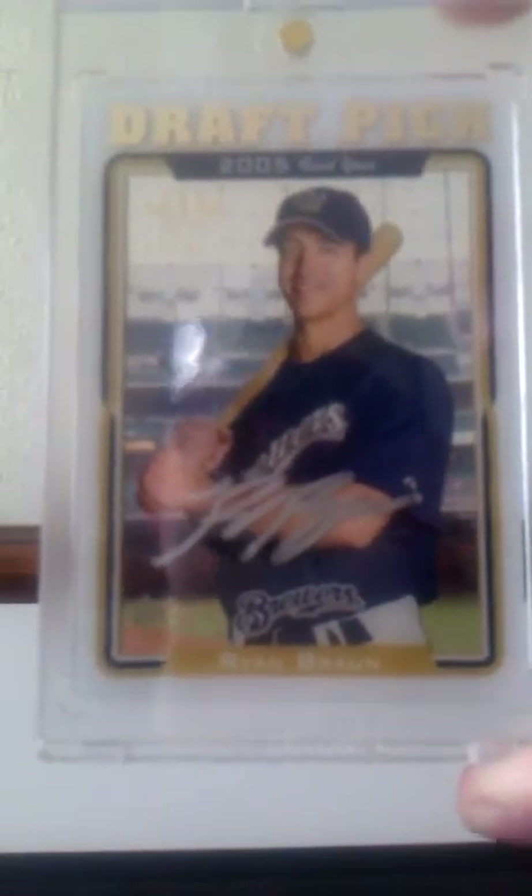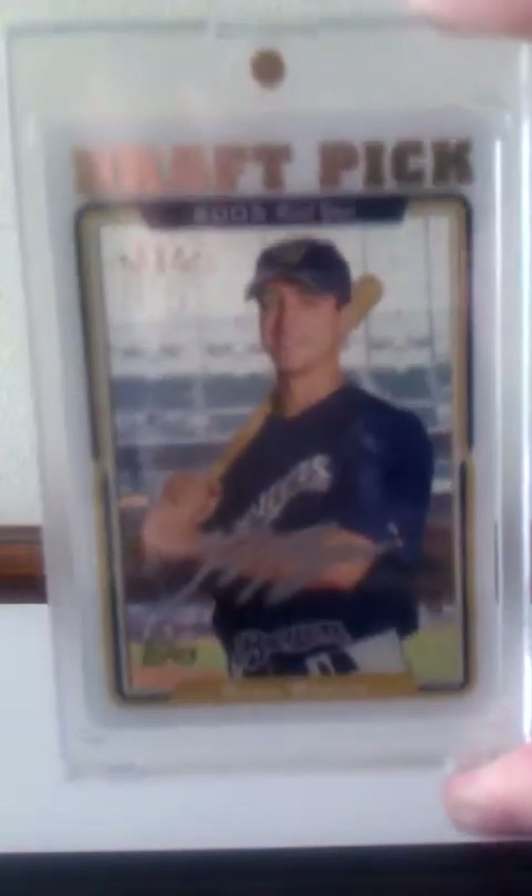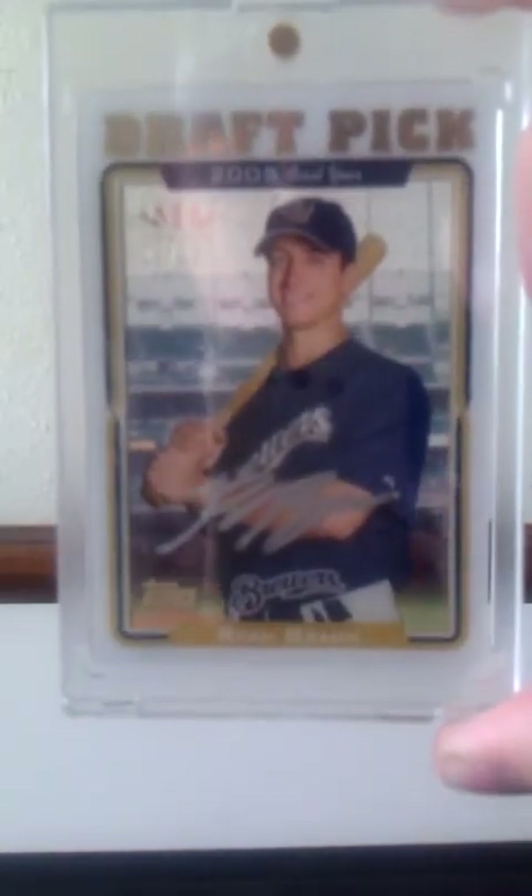It is from 2013 Topps Tier 1. It is one of the Tier 1 Rookie Reprint Acetate cards, and it is of Ryan Braun. As you can see, acetate, and that is numbered 23 out of 25. Really nice silver ink on-card autograph there. I know the guy's got a lot of baggage, but he's the reason I got back into collecting when I did. I collected pretty heavily on Ryan Braun and luckily got out literally days before the steroid drama hit. So I didn't lose any money — I made money. Got lucky.